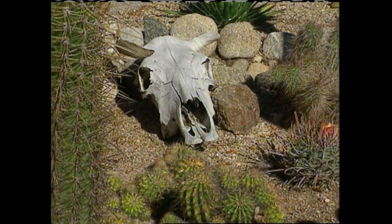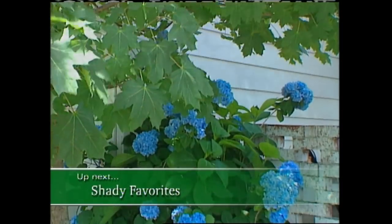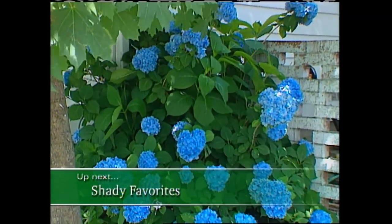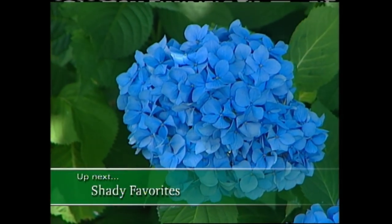Many succulents are ideal for those areas of the garden that are constantly being bombarded by the rays of the sun. But what do you plant in the shadier parts of the garden? I have the colorful answer when we come back, so don't go away.